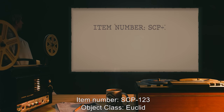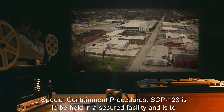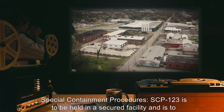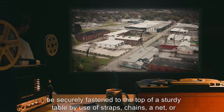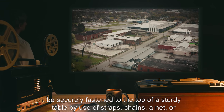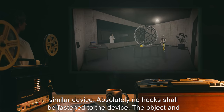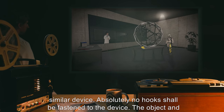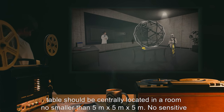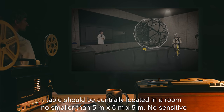Item Number SCP-123. Object Class: Euclid. Special Containment Procedures: SCP-123 is to be held in a secured facility and is to be securely fastened to the top of a sturdy table by use of straps, chains, a net, or similar device. Absolutely no hooks shall be fastened to the device. The object and table should be centrally located in a room no smaller than 5 meters by 5 meters by 5 meters.